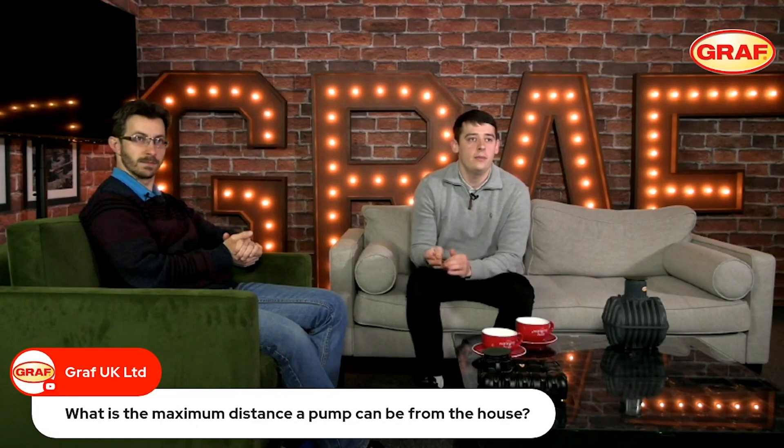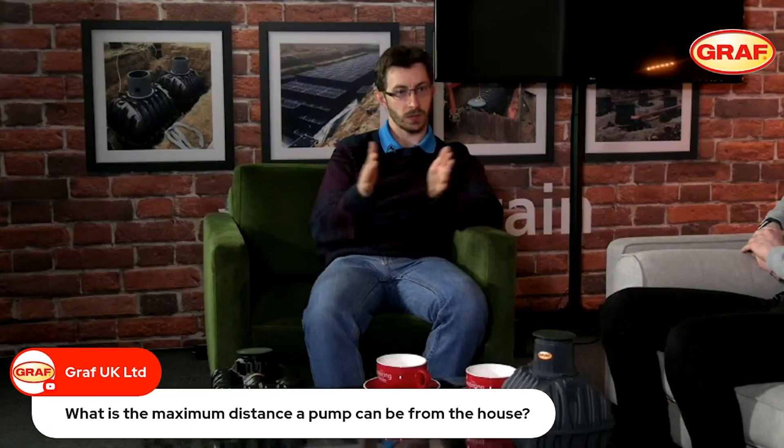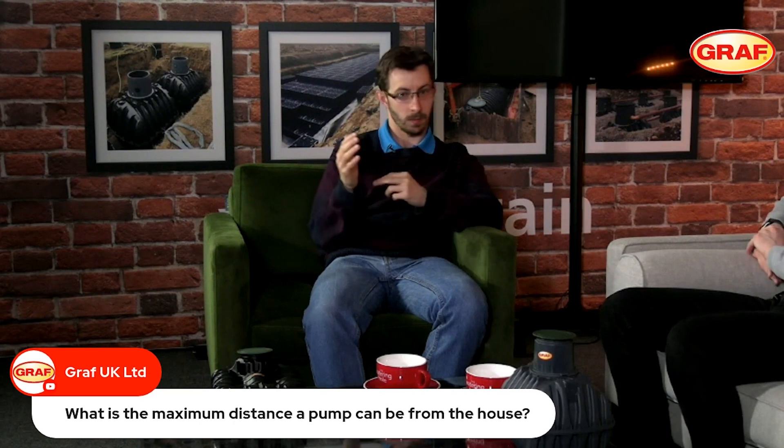The question is: what is the maximum distance a pump can be located from the property? We probably want to split this into two separate types of pump. With submersible pumps, this is where we very much have a submersible pump within our underground tank.